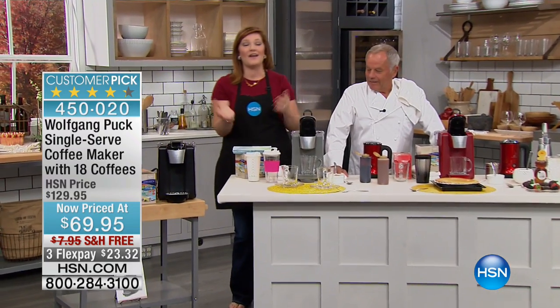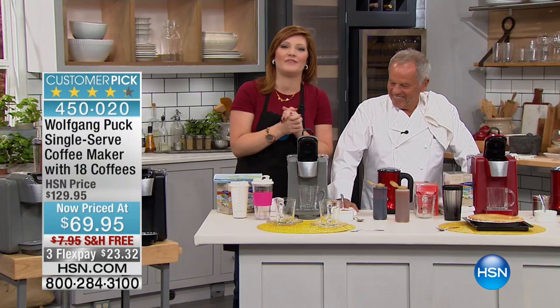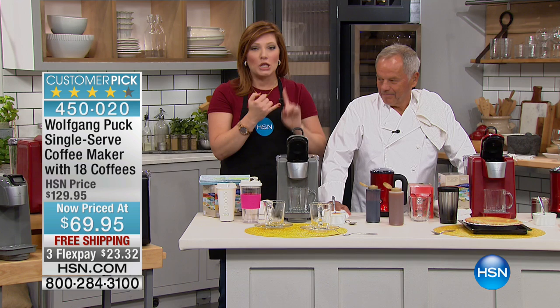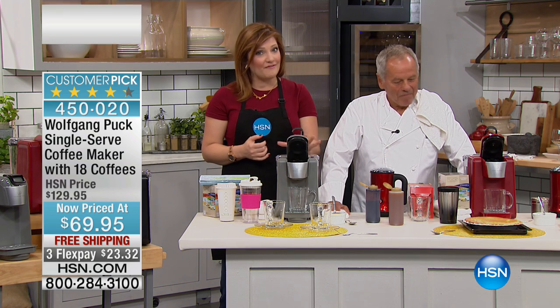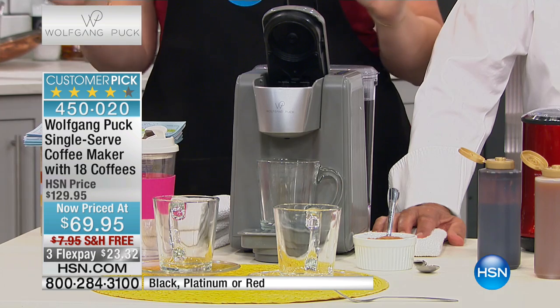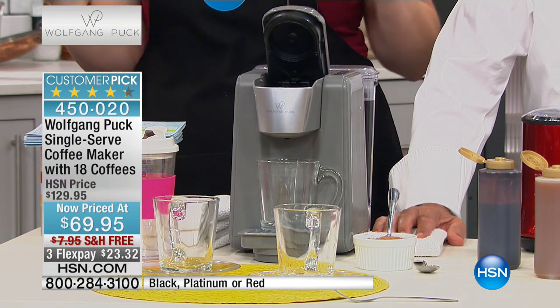We are having fun in the kitchen and what better way to start the morning — not only with world-renowned celebrity chef Wolfgang Puck — but with a cup of coffee or hot tea, or even hot water for your oatmeal. We are going to talk about the lowest price we have ever offered on our single-serve coffee maker. We're going to include 18 coffees, and these are Wolfgang Puck coffees.